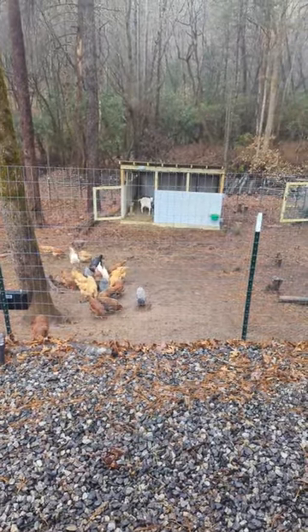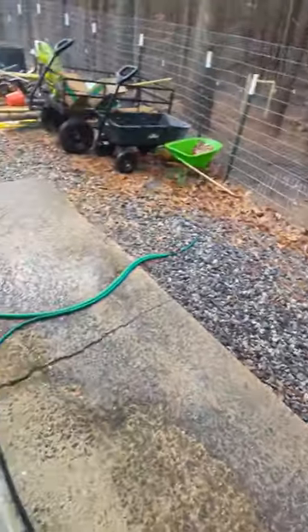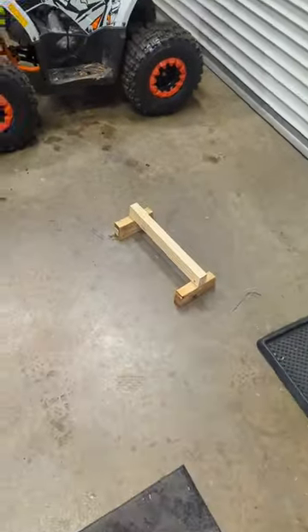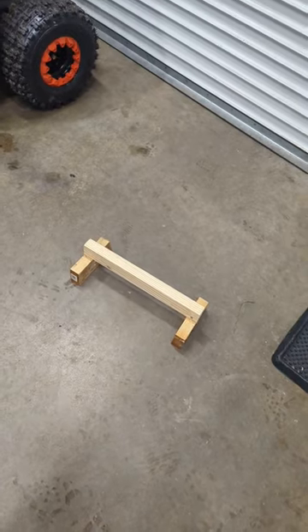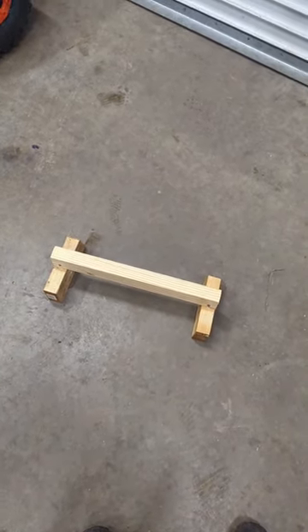It is so rainy today. You can see the goats are in their shed just hanging out; the chickens don't mind. So the best thing to do right now is let's go ahead and build our little roosting bar for our little chickies in the other bay. I just took some scrap 2x4s and a 1x2 and just put this together.